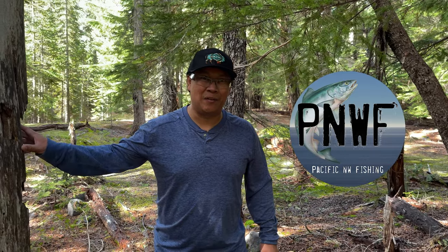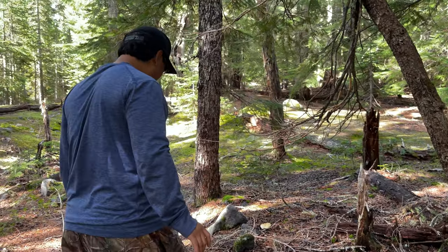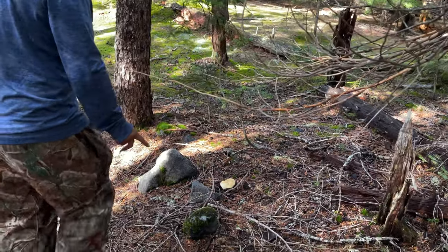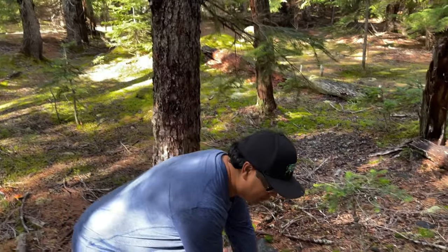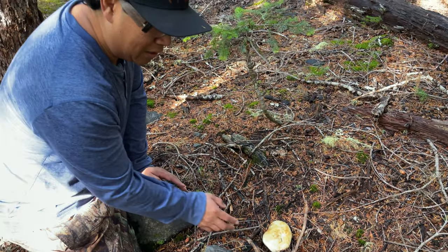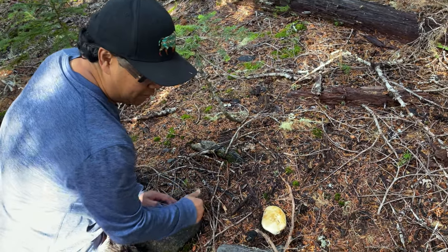Hey guys, welcome to another episode of Pacific Northwest Fishing — but today it's Pacific Northwest foraging, and we're looking for matsutakes today. Check it out, look at what we found over here. That's a beautiful matsutake. Matsutake is Japanese — matsu means pine, and take means mushroom. Look at this beautiful specimen right here.